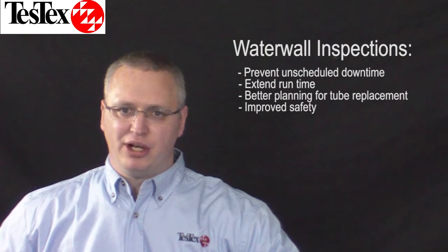At TestX we know the integrity of your water walls are important. Introducing TestX's water wall inspection service. Using our low frequency electromagnetic technique scanners and A-scan ultrasonic thickness meters, we can quickly inspect your water wall tubes and answer these vital questions for you.